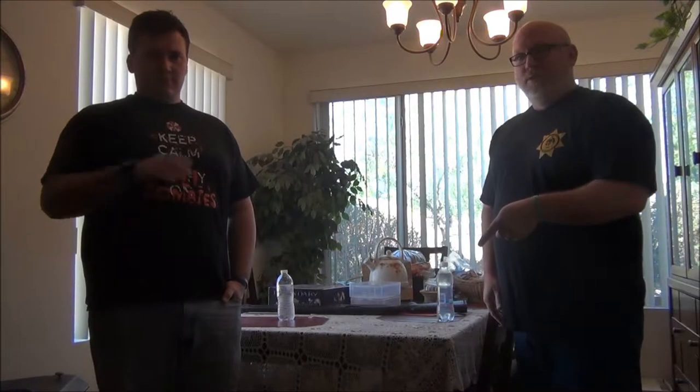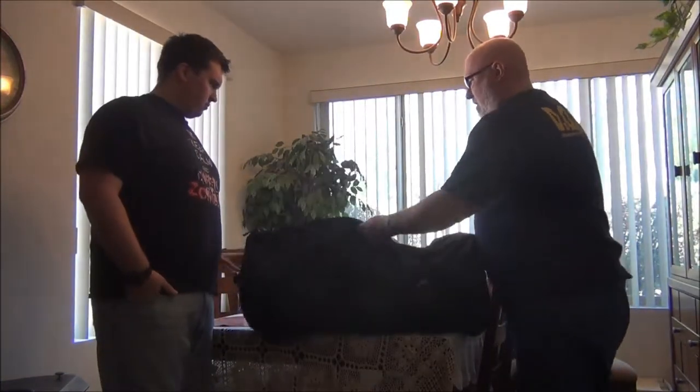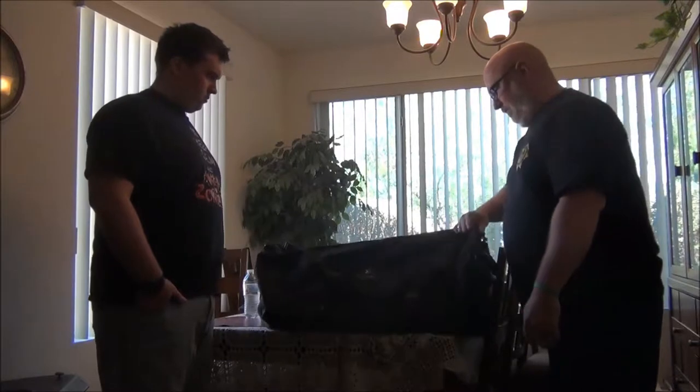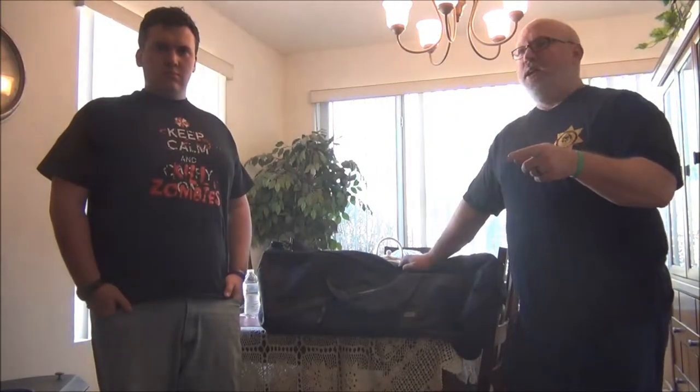Today, because The Walking Dead mid-season premiere was Sunday, we're going to talk about our own personal zombie escape bug-out bag. This is ours - it's not like a doomsday prepper thing. We're not building a fort in the backyard, we're not digging tunnels. This is just a bag for fun that we put together that we would use in case of a zombie apocalypse, if we had to bug out.